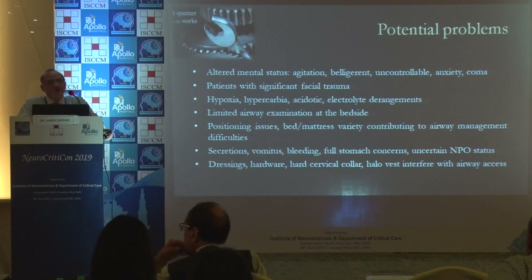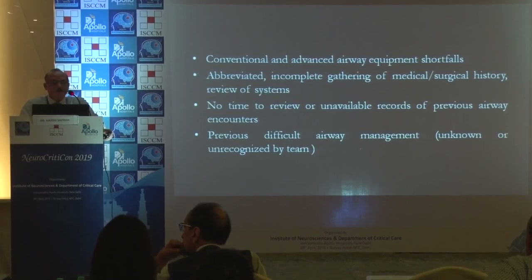Limited airway examination is available, positioning is difficult, secretions and vomitus are present, and hardware like halo vests and cervical collars don't help. Conventional and advanced airway equipment may fall short. There is abbreviated, incomplete gathering of medical history as the patient comes in an emergency situation, with no time to review previous medical records.